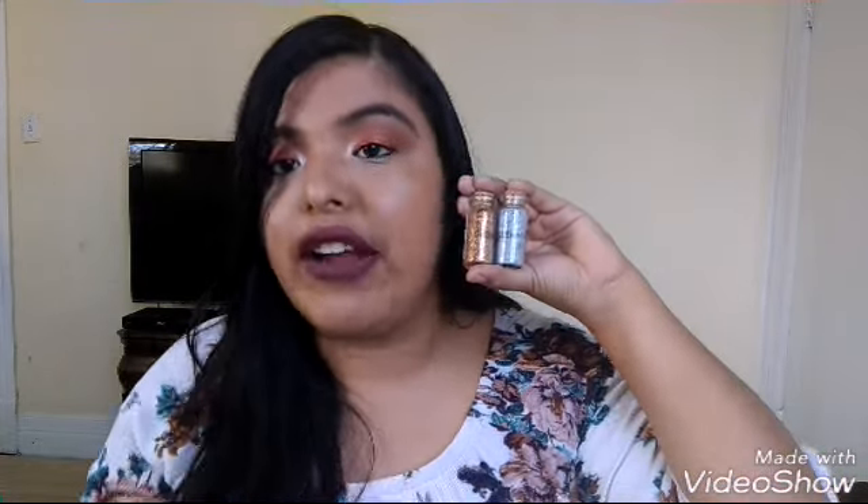I also picked up two Beauty Creations glitters — one in the shade Peachiness and one in the shade Galaxy. Look at these, I seriously wanted to get more. They are very gorgeous, very beautiful. I cannot wait to rock these, especially this color — this color is literally screaming my name.